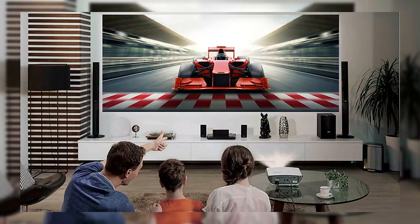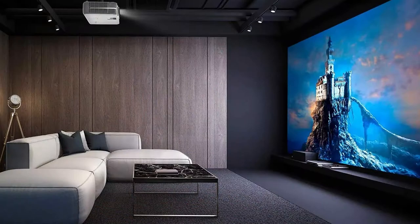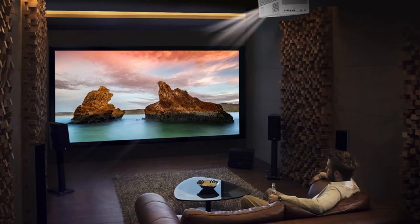2. The refresh rate. The refresh rate is another vital parameter that gamers should consider. The most common refresh rates are 60Hz, 144Hz, and 240Hz. They indicate how many times a projector will refresh a picture on your screen per second. A faster refresh rate will result in a more fluid and pleasurable gaming experience. We've compiled a list of the best gaming projectors available, ranging from 60 to 240Hz.